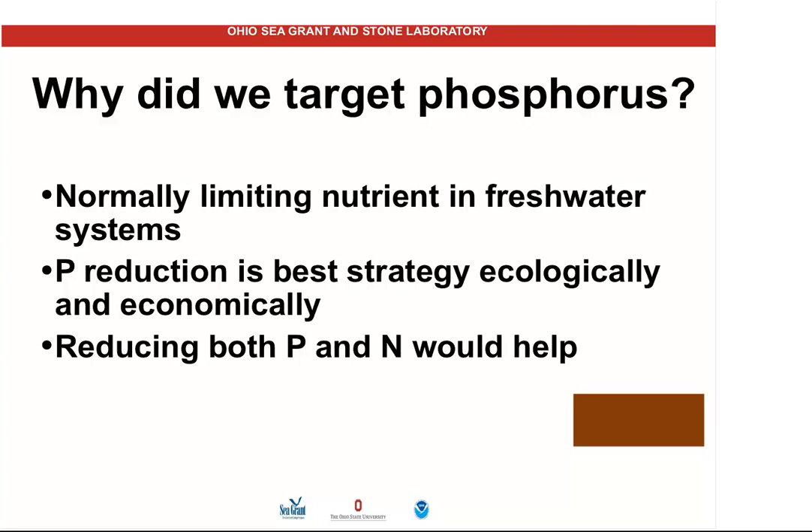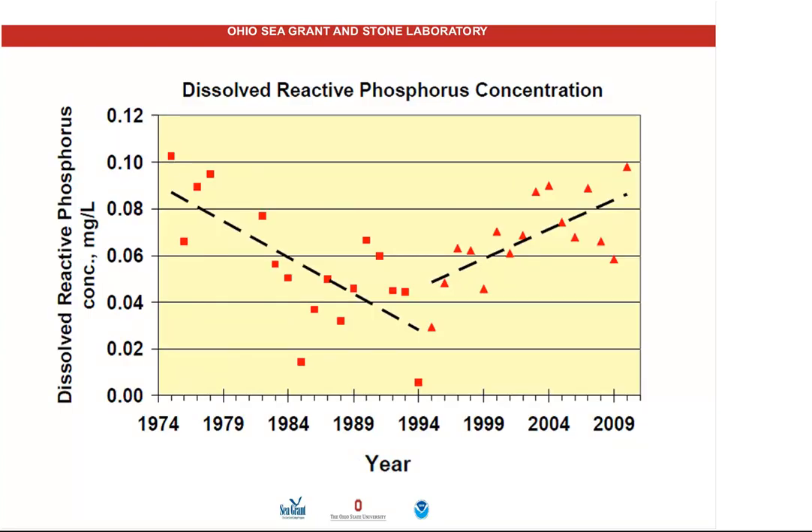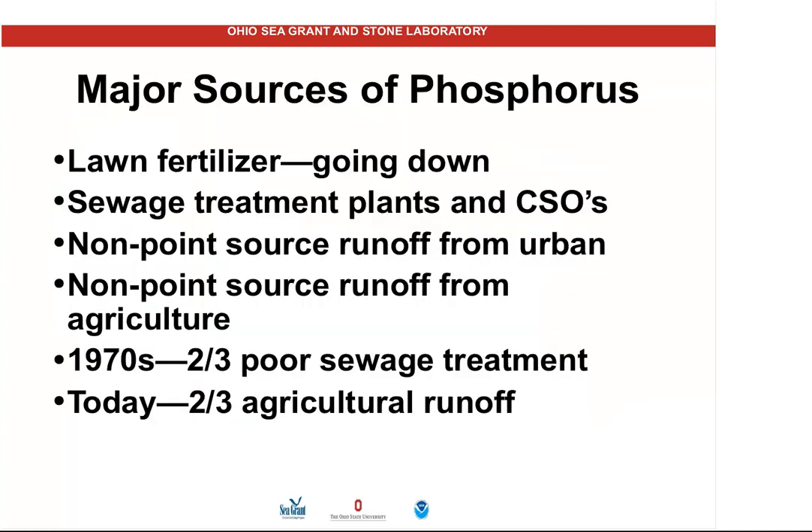We'd be much better off if we reduced both phosphorus and nitrogen. We're finding that nitrogen determines which of the harmful algal bloom species you get, and nitrogen also impacts the toxicity of the blooms. Data from Heidelberg University demonstrates how, in the mid-1970s, our dissolved reactive phosphorus concentration — think of this as bioavailable phosphorus, the kind that algae, plants, crops, and grass can use — was very high. We brought it down through the mid-1990s, but unfortunately since then it's been increasing again, back up to where we were in the 2000s, and the blooms have returned.